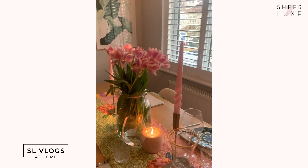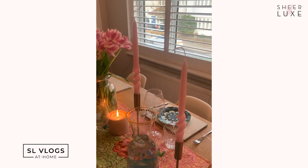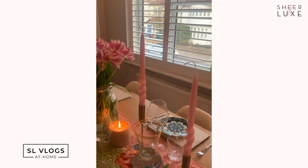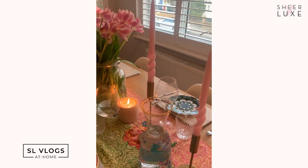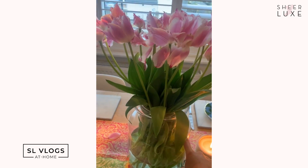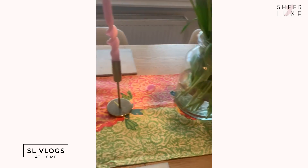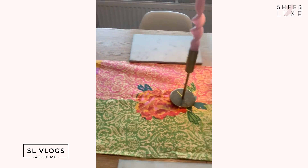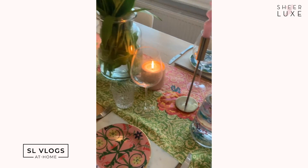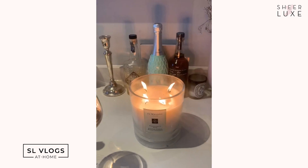The candlesticks are from H&M Home, and these amazing candles are from a brand called Edition 94 — the lovely founder is doing her own deliveries during lockdown, which is such a sweet small brand to support. They come in loads of gorgeous colors. There's also a random shop vase and these gorgeous tulips which are probably on their last legs.